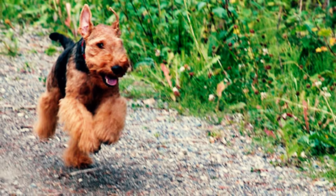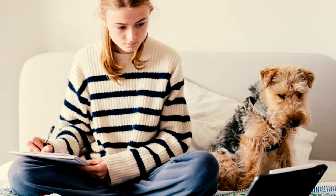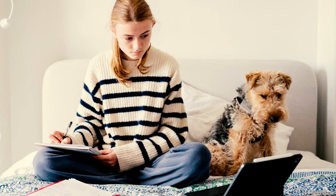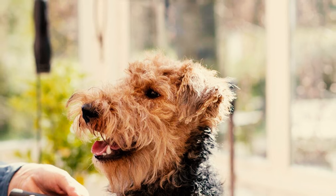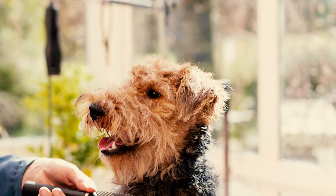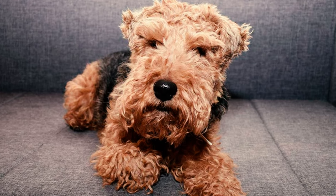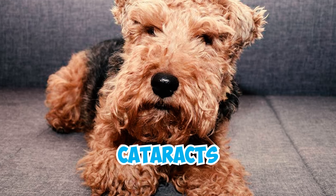Welsh Terriers are typically a healthy breed, with an average life expectancy ranging from 12 to 15 years. With proper love and care, many of them can enjoy a longer and healthier life, surpassing their expected years. Similar to any other dog breed, Welshies can be susceptible to certain health issues. Common health concerns for the breed include allergies, epilepsy, glaucoma, hypothyroidism, cataracts, and cancer.